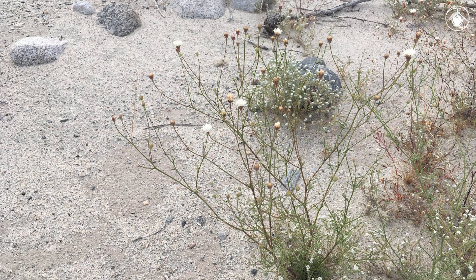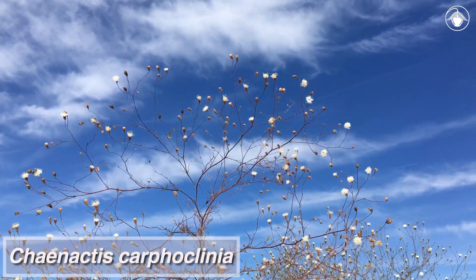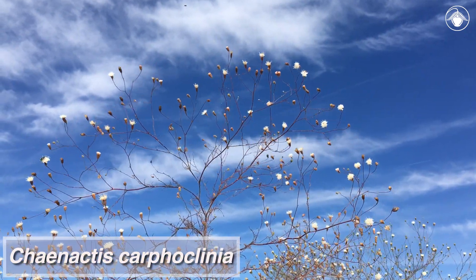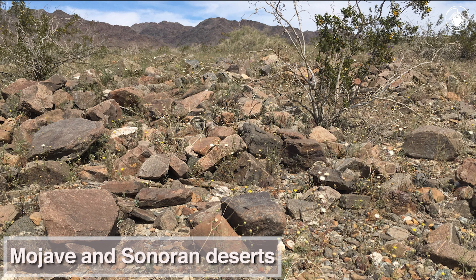In the hot, windy, sandy washes of the Sonoran Desert, Chaenactis carphoclinia is in full glory after plenty of winter rainfall. This highly branched desert annual is distributed widely on open, rocky, or gravelly slopes in the Mojave and Sonoran Deserts.